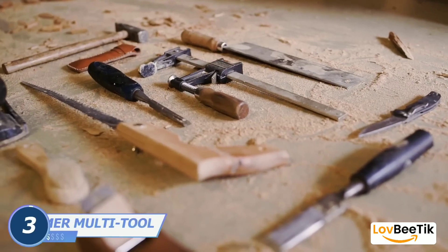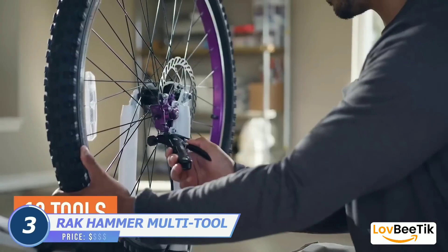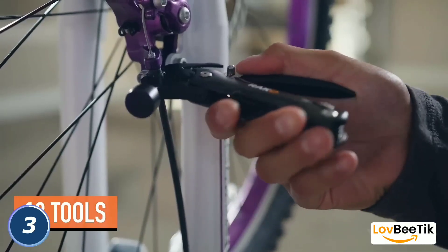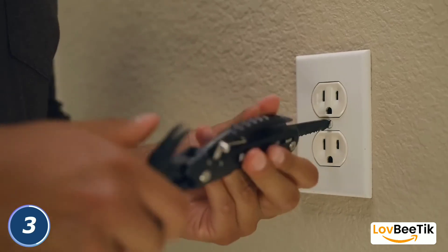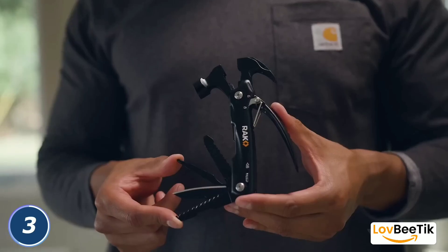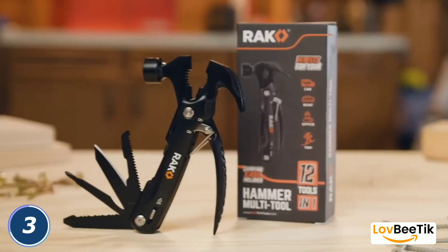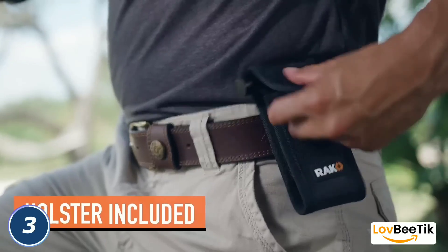AK Hammer Multi-Tool. Stay prepared for any situation with the AK Hammer Multi-Tool. This versatile gadget combines multiple functions into one compact device, including a hammer, pliers, screwdrivers, and more. It's a handy tool for DIY projects, home improvement, and outdoor adventure.